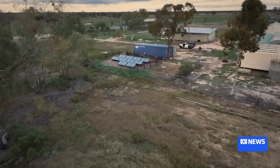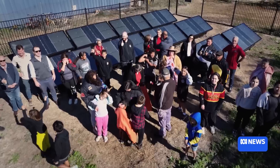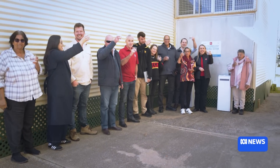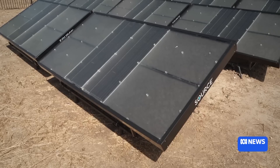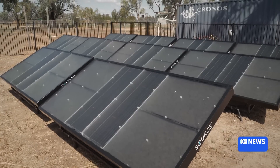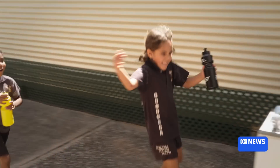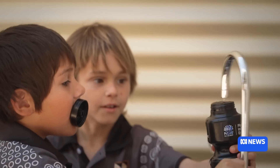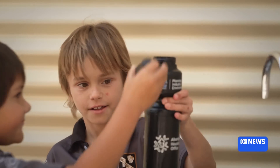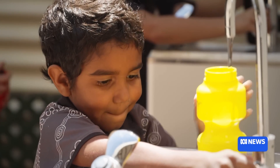The solar-powered hydropanel system that went in here at Gadooga Central School in 2019 was part of a program supported by the former Liberal government piloting renewable drinking water technology. Systems like this one were installed across 10 New South Wales schools. The 10 panels on this site can provide more than 50 litres of drinking water per day and have a storage capacity of up to 300 litres.